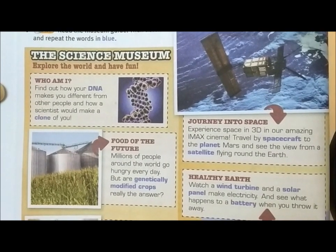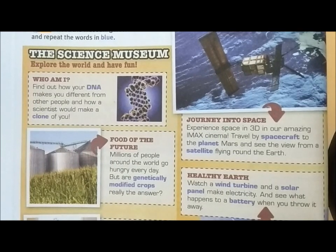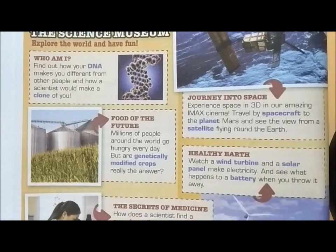'Journey into Space' – experience space in 3D in our amazing IMAX cinema. Travel by spacecraft to the planet Mars, and see the view from a satellite flying around the Earth. I would love to visit an IMAX cinema someday.